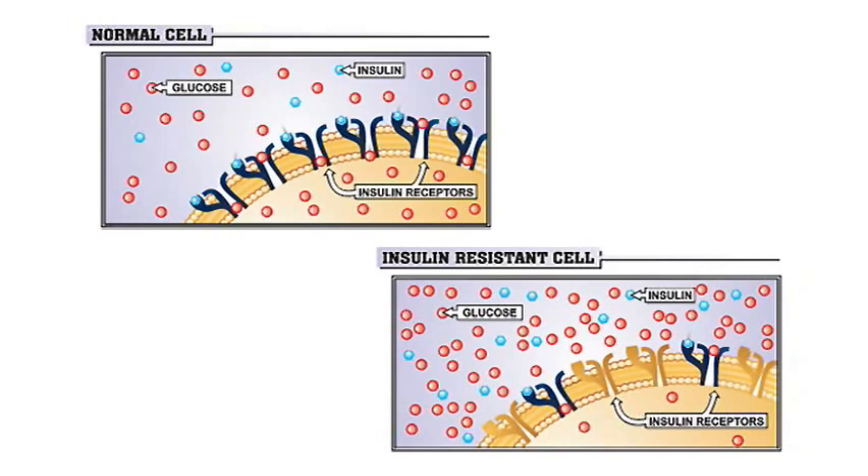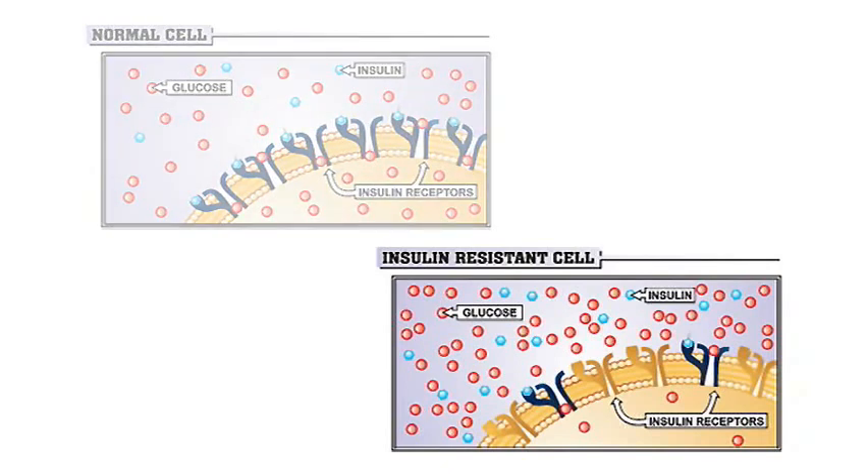But when insulin attaches to the receptor, it doesn't open quite normally, so glucose doesn't get through. If you look at the cells, this bottom cell has only a few depicted molecules of glucose inside, whereas the other normal cell has so much more. But look on the outside — there's all this sugar on the outside.